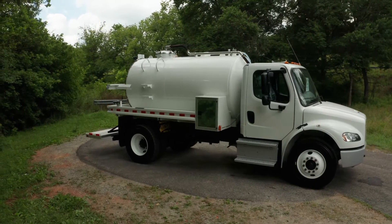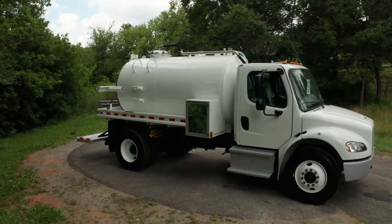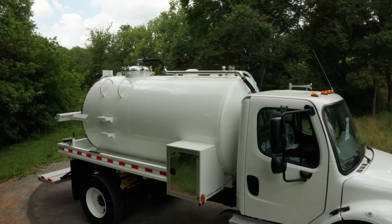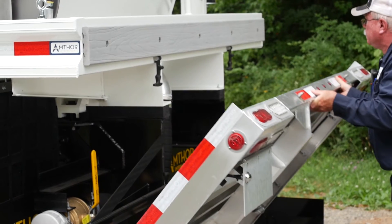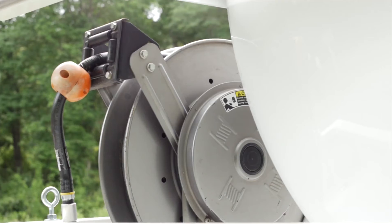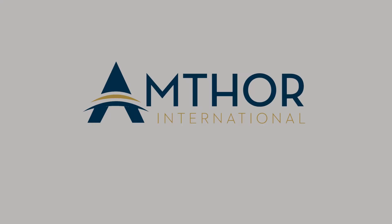The 2,000 gallon portable restroom tank has two compartments: 500 fresh water, 1,500 waste, epoxy lined waste compartment, aluminum extruded potty holder, Europe PN58 pump package, 12 volt AMT water pump, Henne spring rewind hose reel, and the tank is painted white.